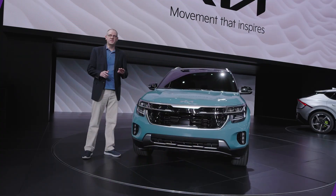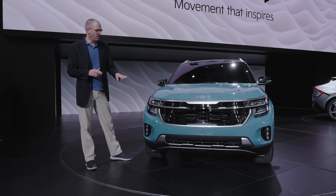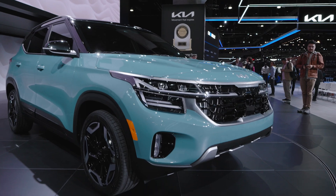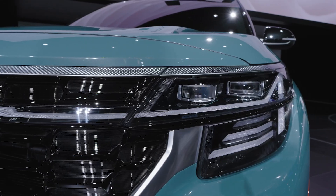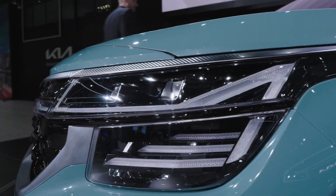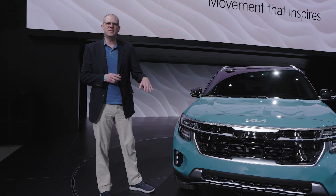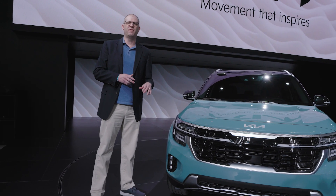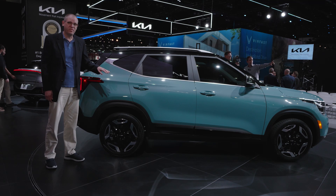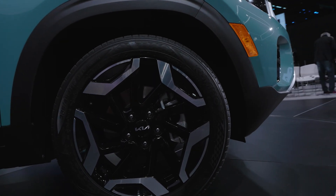Let's start with the exterior updates, which are subtle at first glance, but there's a fair amount going on here. There's a bolder version of Kia's signature tiger nose grille, a new headlight pattern, signature light pattern, vertically oriented LED fog lamps, and a slightly bolder, more SUV-like front bumper. Moving down the side, we have new 18-inch wheels with a more geometric design.